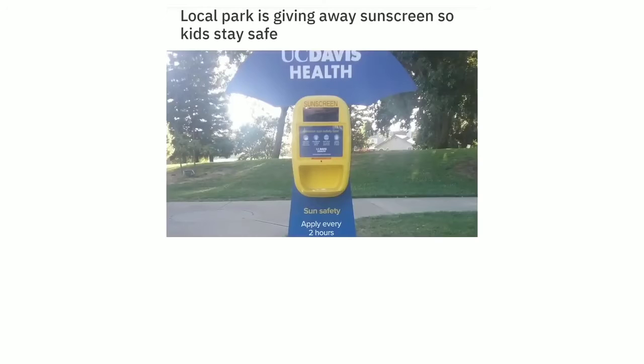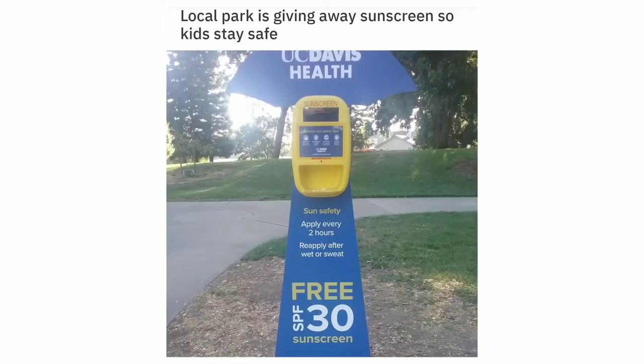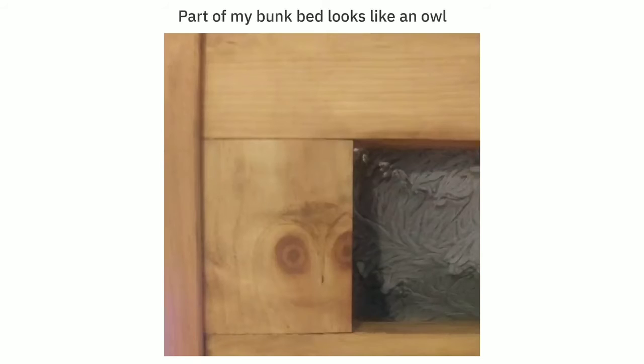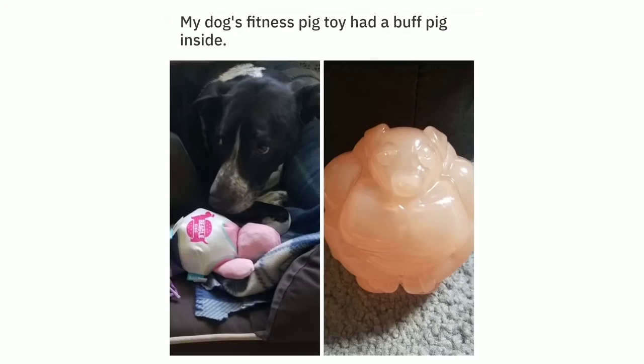Local park is giving away sunscreen so kids stay safe — apply every 2 hours, re-apply after getting wet or sweating. Free SPF 30 sunscreen. Part of my bunk bed looks like an owl. Yesterday I spotted an example of cloud iridescence — a rainbow cloud. My dog's fitness pig toy had a smaller pig inside.